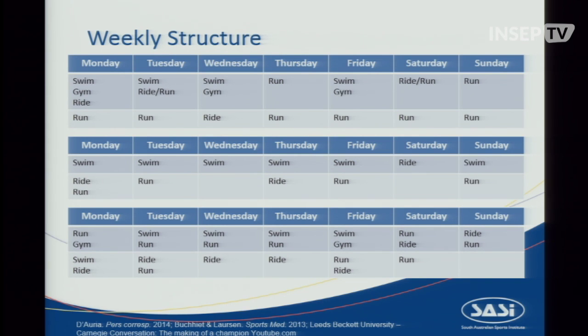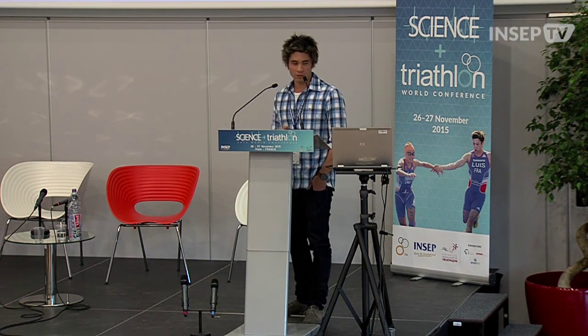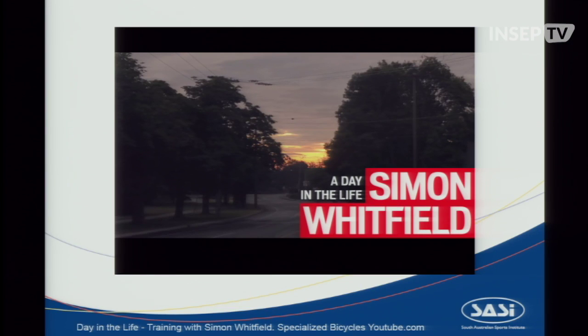These are just three examples of weekly structures from some top athletes — their weeks are pretty full. The training load is high, and with that, the need for monitoring is even higher. Coming back to Simon, Joel is going to have a presentation on him tomorrow, but I just want to show a one-minute clip from this series of videos from 2011.